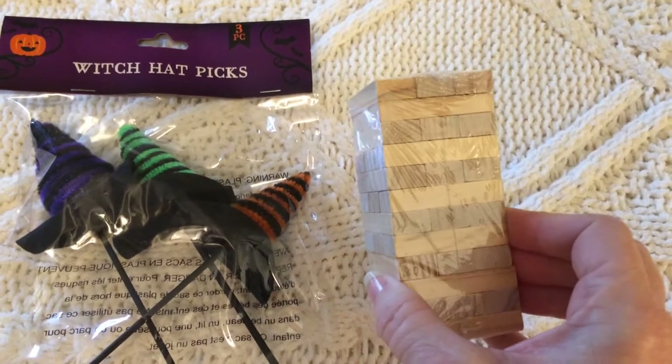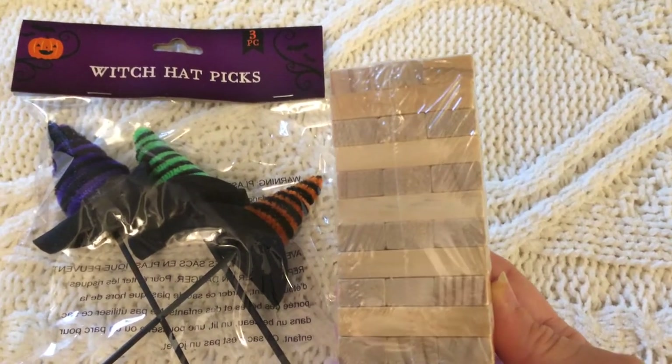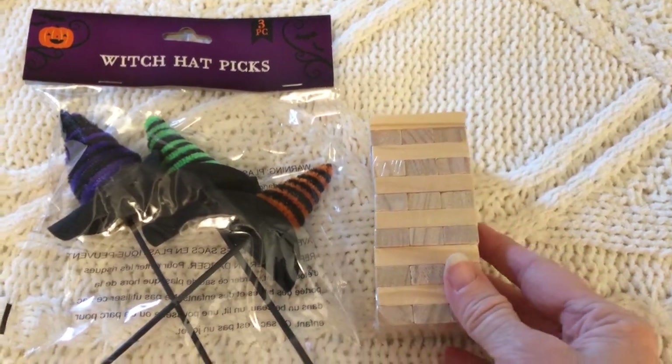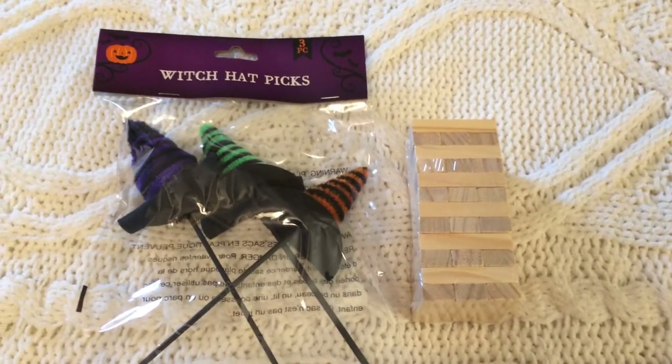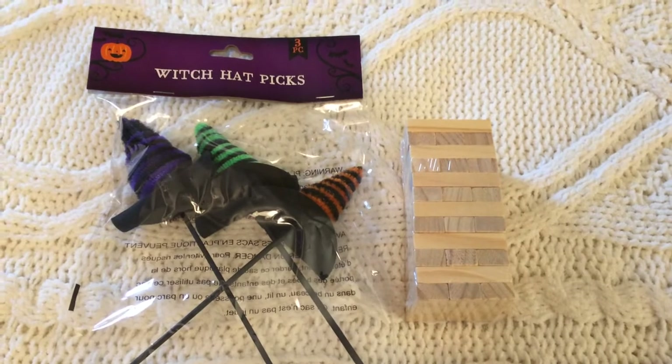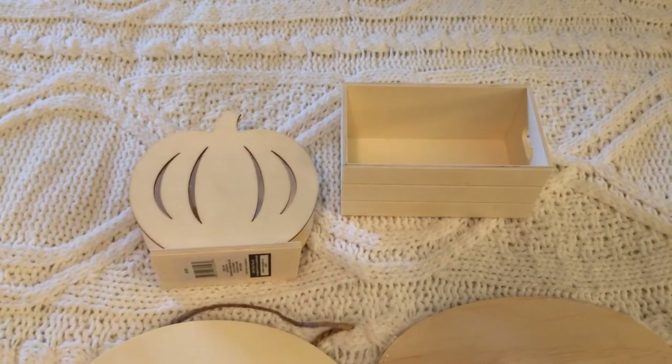I also bought these Jenga blocks from Dollar Tree — I plan to use these for crafting purposes. I had already taken them out of the package and was going to use them when I realized I needed to include them in my haul video. They're in the toy department and only a dollar.